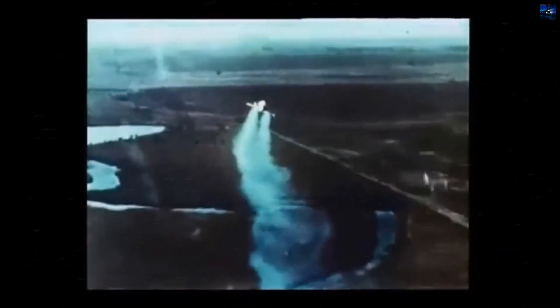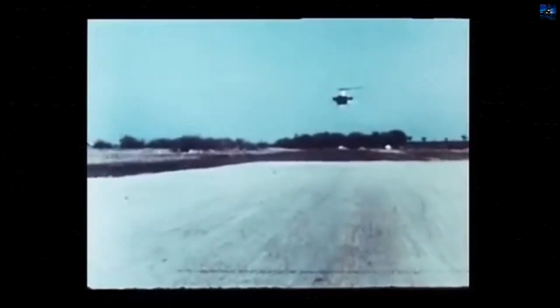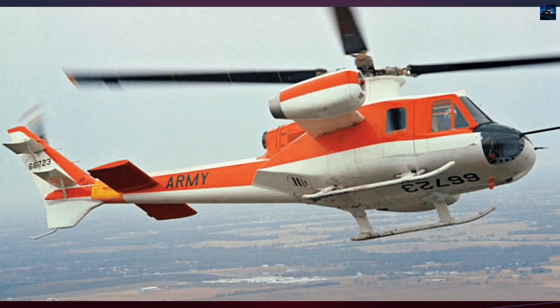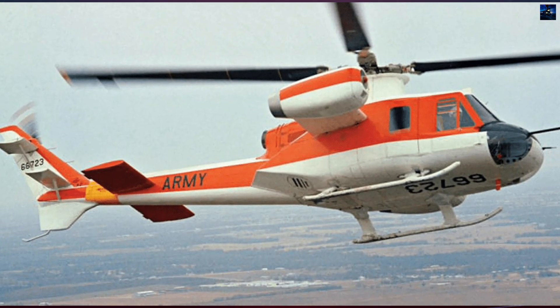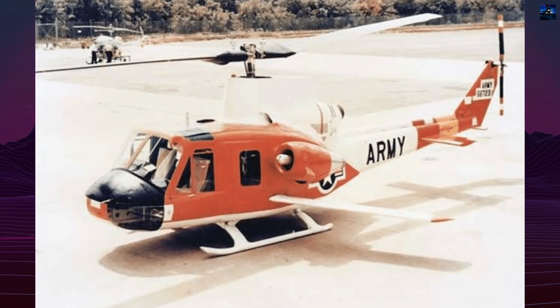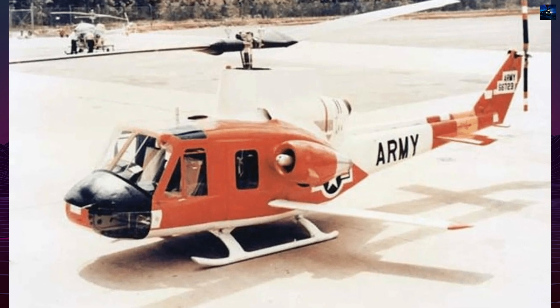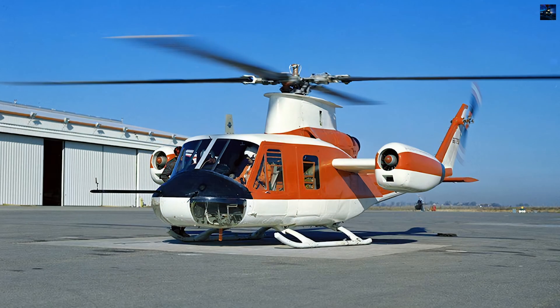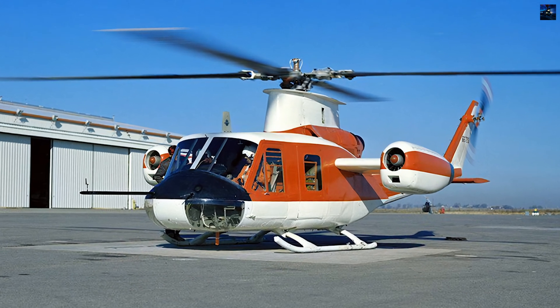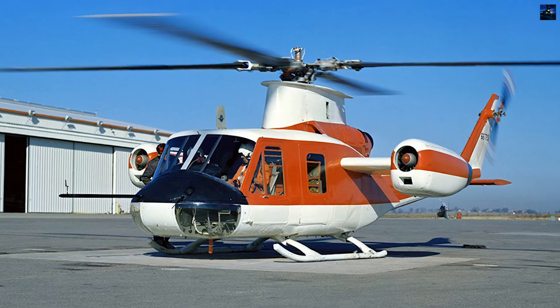The final configuration of the Model 533 featured a proprietary four-bladed flex-beam rigid rotor developed by Bell. After completing its research missions, the Bell 533 was retired and is now on display at the U.S. Army Aviation Applied Technology Directorate, Fort Eustis, Virginia. The Bell 533 played a crucial role in advancing the understanding of high-speed helicopter flight and paved the way for future innovations in rotorcraft technology.